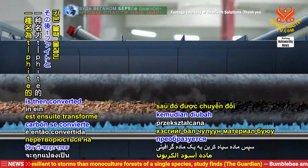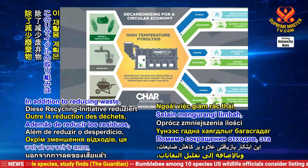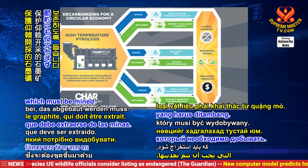The carbon black substance is then converted into a graphitic material called T-Fite. In addition to reducing waste, this recycling initiative also helps conserve graphite, which must be mined.